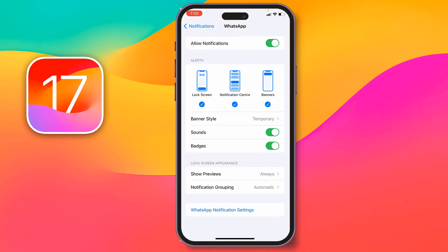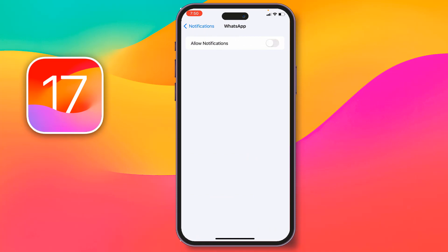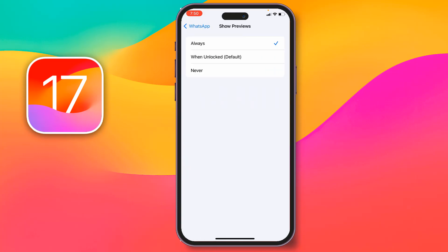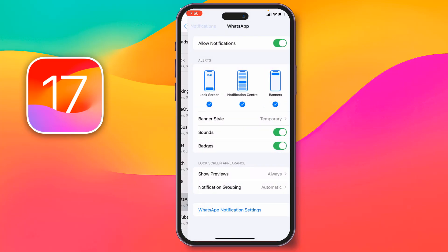Tap on WhatsApp and allow notifications from here. If notifications are disabled, allow them — enable Lock Screen, Notification Center, and Banners. Turn on Sound, then tap on Show Previews and select Always. If you see it is set to When Unlocked or Never, give the check mark on Always, then go back and check if the problem has been solved.